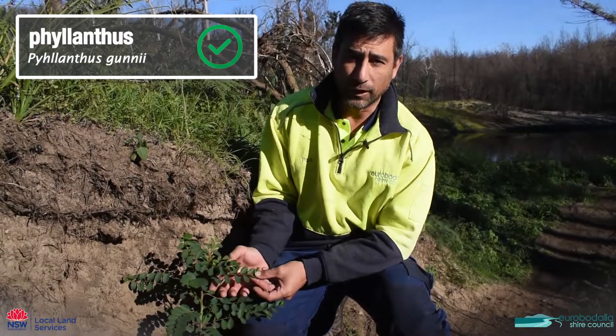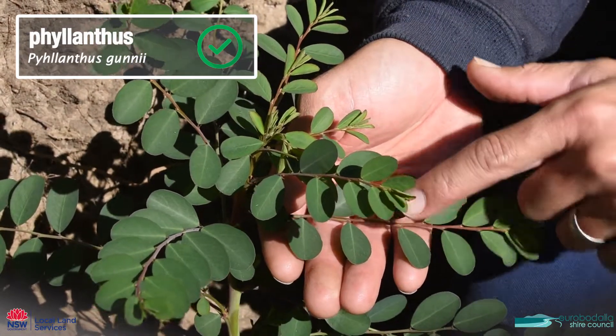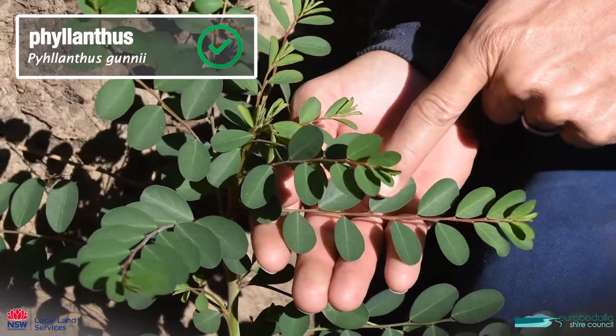This is a native called phylanthus and it has dark green ovate leaves with very light veins running through them, and the leaves are alternate.